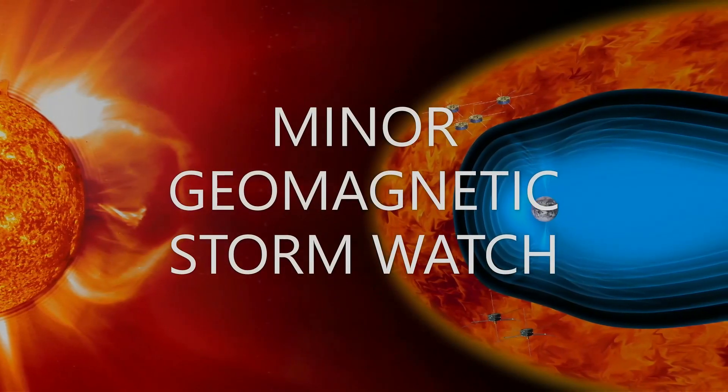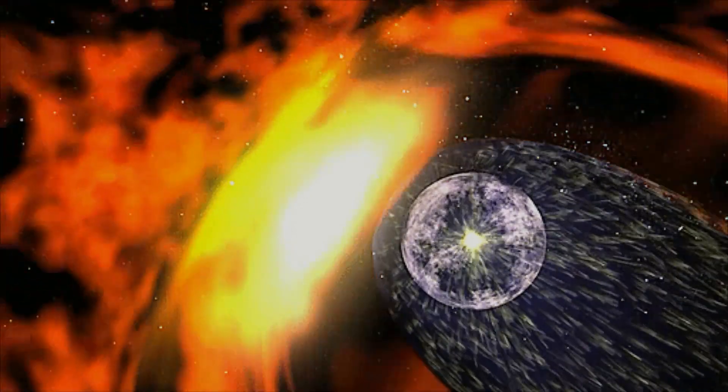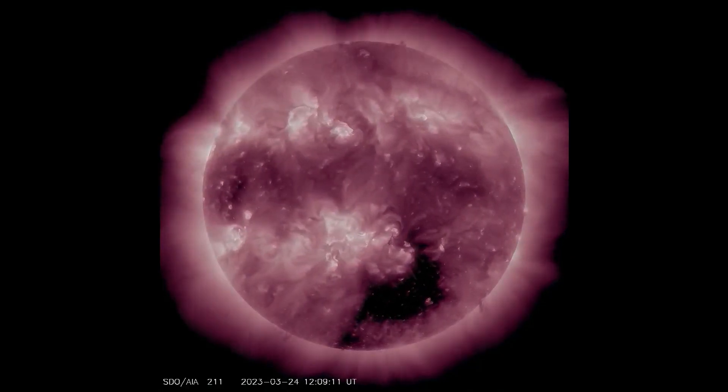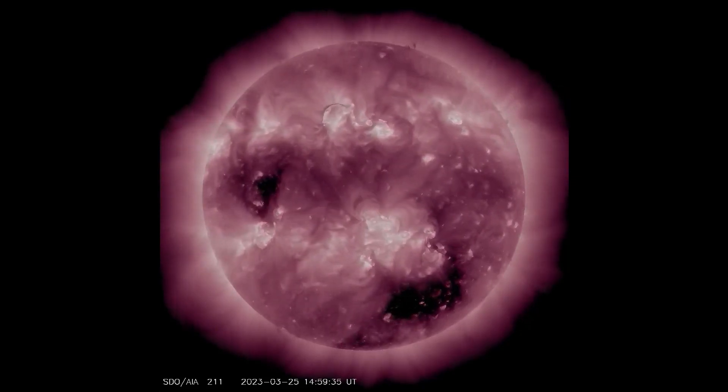Minor Geomagnetic Stormwatch: NOAA forecasters say that minor G1-class geomagnetic storms are likely on March 26th as Earth passes through a stream of high-speed solar wind. The gaseous material is flowing from a large hole in the sun's atmosphere. Arctic skywatchers should be alert for auroras.